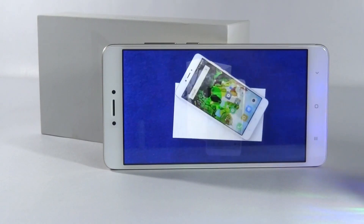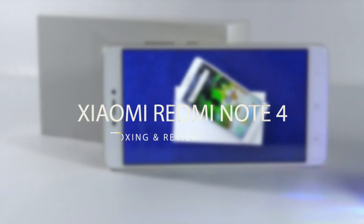Hey, what's up guys, this is San from Tech Impact. You are watching our video debut of the Xiaomi Redmi Note 4.